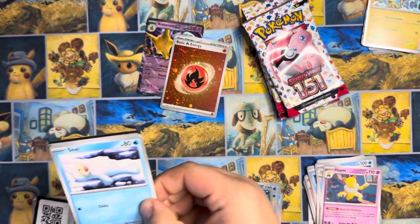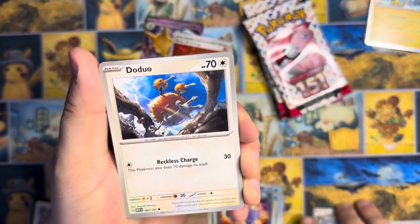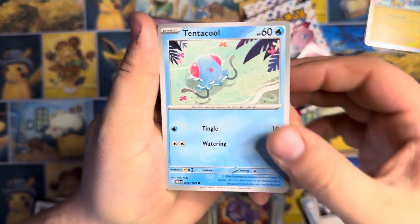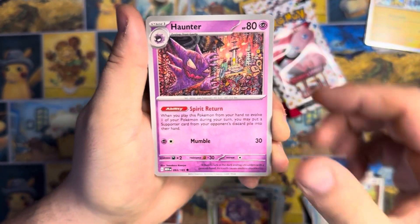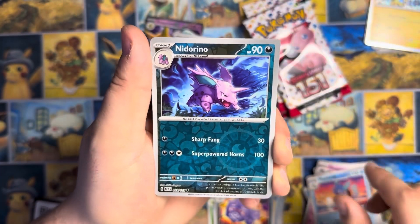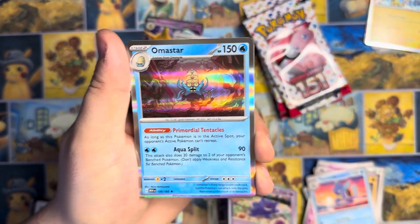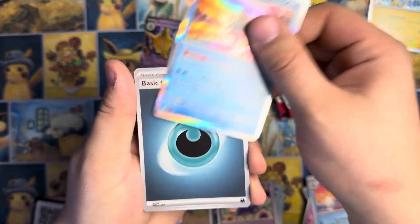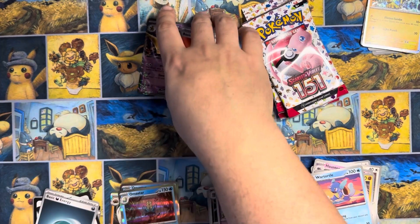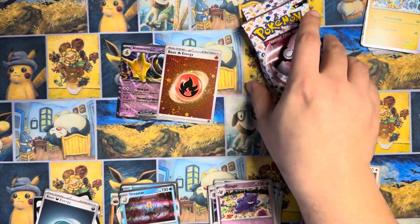This is our last pack out of the Alakazam box. While we're opening 151, keep an eye out because it seems like Japanese 151 was reprinted, so the prices are really dropping. We got Nidorina Reverse, Gengar Reverse, and another Omastar Normal Holo. So out of the Alakazam box, all we got were these two. Looks like I picked the wrong box.